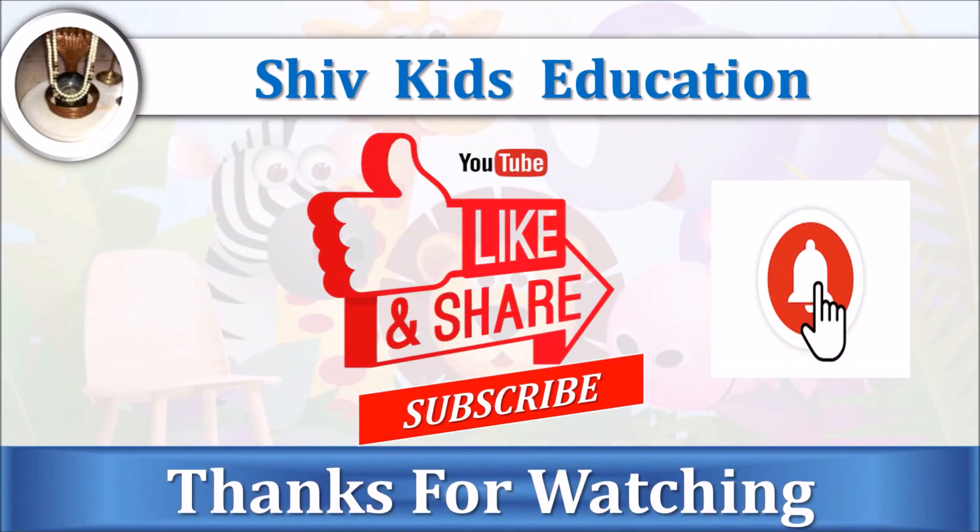If you really liked my video, then thumbs up, share, and subscribe to my channel, Shift Kids Education. Don't forget to click on the bell icon. Thanks for watching, and keep watching!